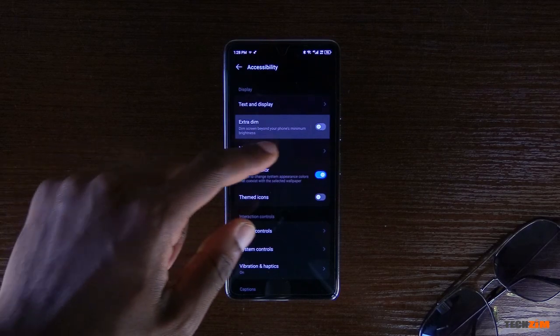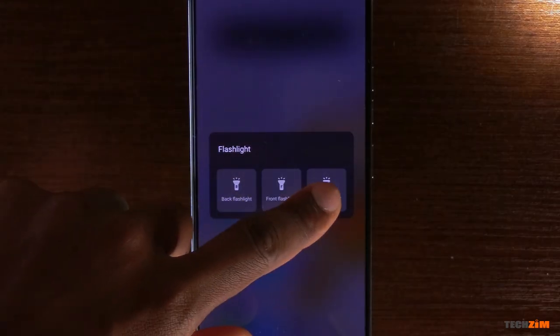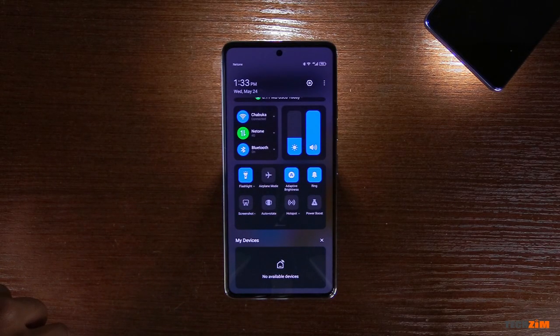There is also Extra Dim, which lowers the brightness of the display to an even lower luminance than what the brightness slider can give you — useful for those who use their smartphones in pitch black darkness. Tecno is the only smartphone maker I know that has a dedicated LED flash for the selfie camera; everyone else just uses the display as fill light. To take advantage of this hardware, they have introduced a 360-degree flashlight mode where both the front and rear camera flashes will be activated, though you can still turn on the rear or front flash independently depending on your needs.